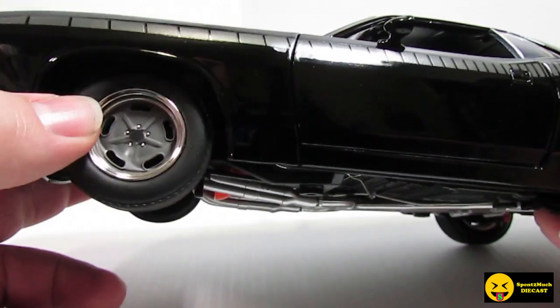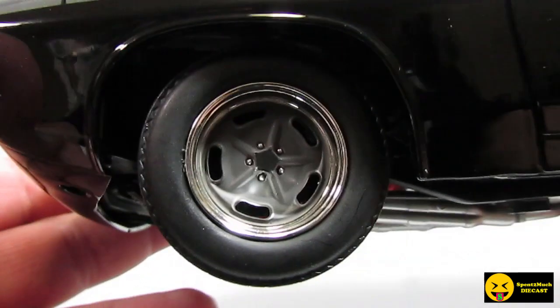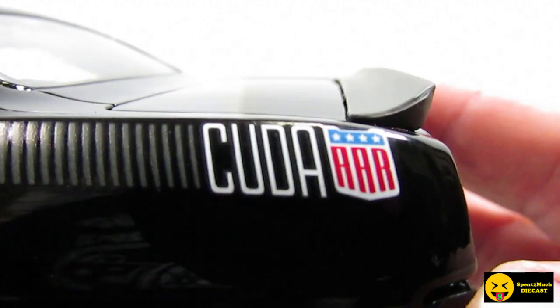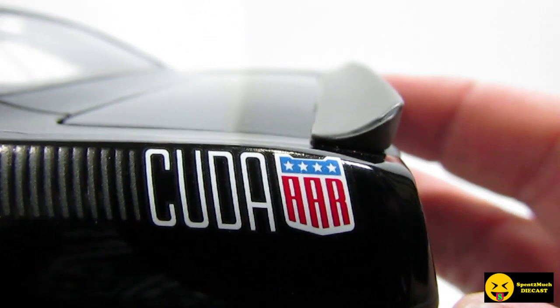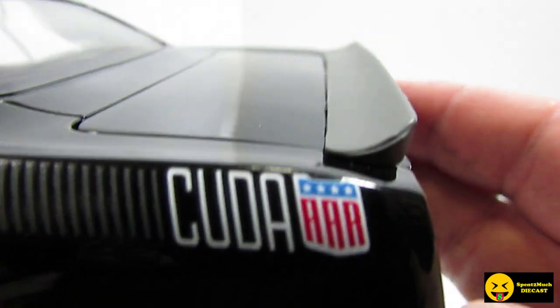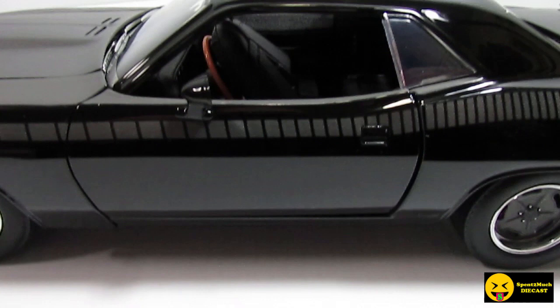Here are the wheels, and then the side stripe. On the back it does say CUDA, and then — what's that? — AAR. So it looks like CUDA AAR. I know somebody commented last time I did this that that meant something, but I don't remember what they said.